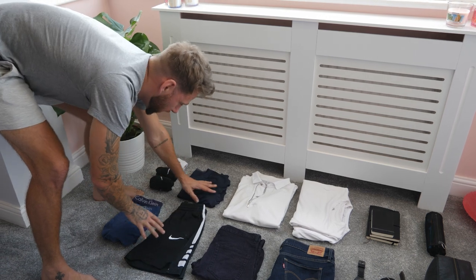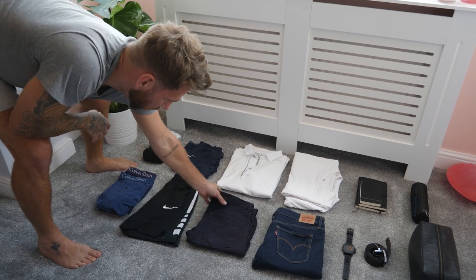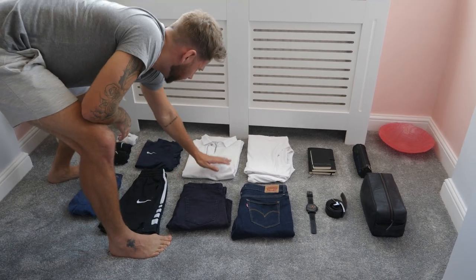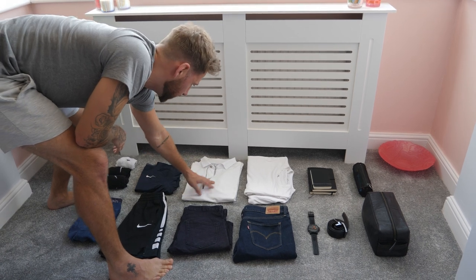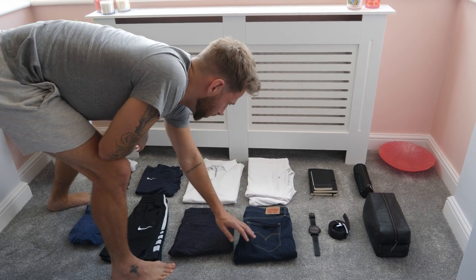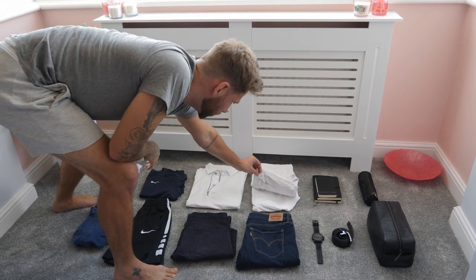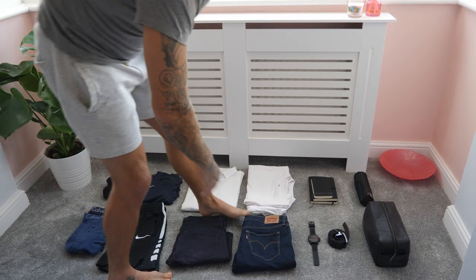These are my running shorts and running t-shirt because I'm still going to be doing my running. I've got one pair of dark blue jean shorts because it's meant to be super hot this weekend. I've got a fancier t-shirt for if we go to a pub or a nice meal. Then one pair of navy blue jeans, which I probably won't wear because of the heat, and two plain white t-shirts. That's everything clothes-wise.